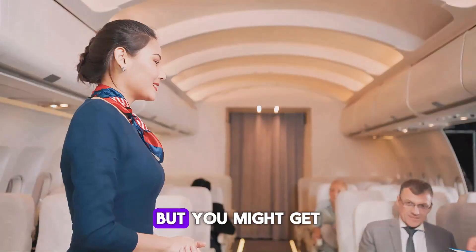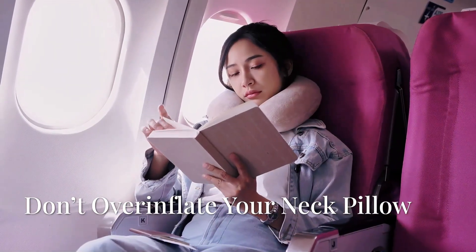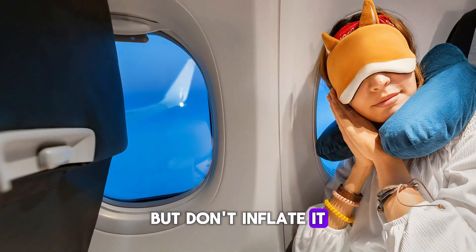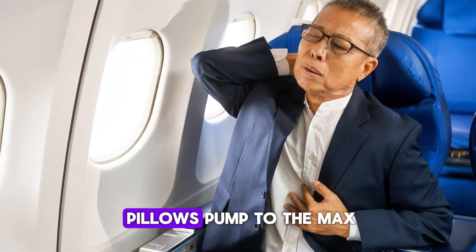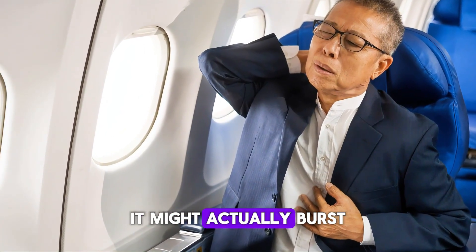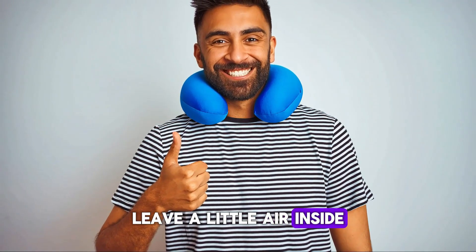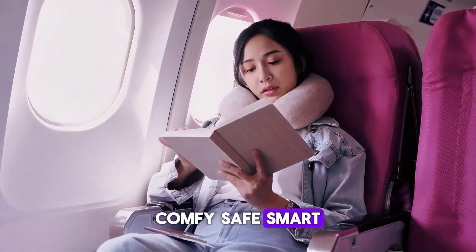Got a travel pillow? Awesome. But don't inflate it all the way. Cabin pressure changes mid-flight, and if your neck pillow's pumped to the max, it might actually burst — or just get really uncomfortable. Leave a little air inside, just enough to support your neck without turning it into a balloon. Comfy, safe, smart.